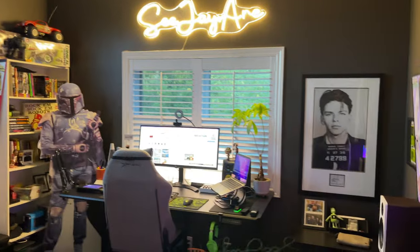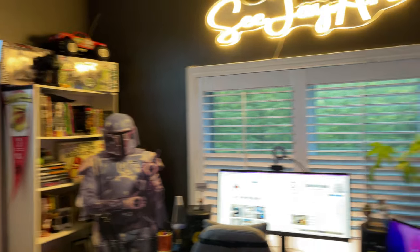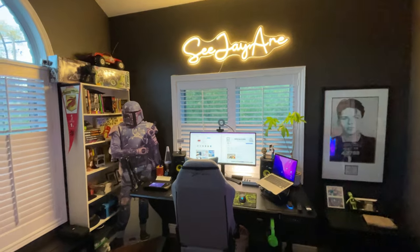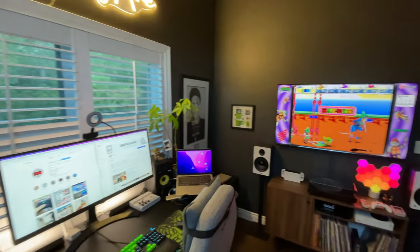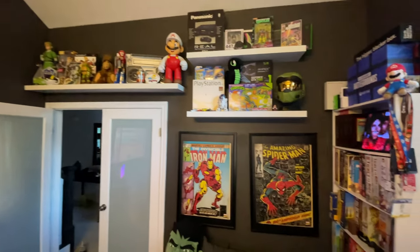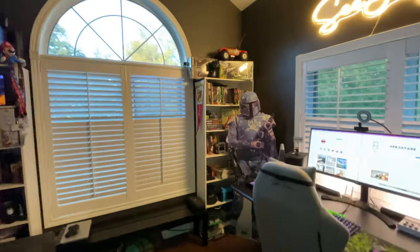Alright guys, here is the final form of my office. Let me see if I can zoom out here and give you a wider angle. Of course, every room tour should begin with an overview of the entire room, just to get an idea of the space and what we're working with. Let's go over to this corner.